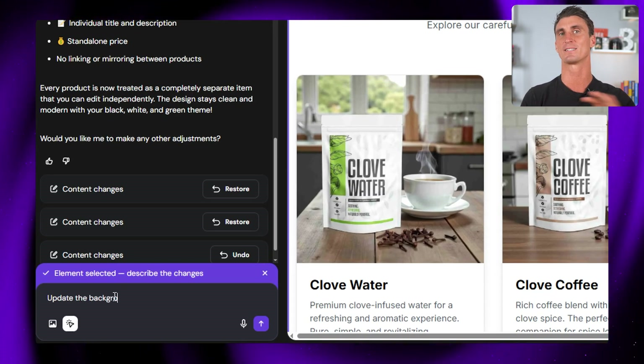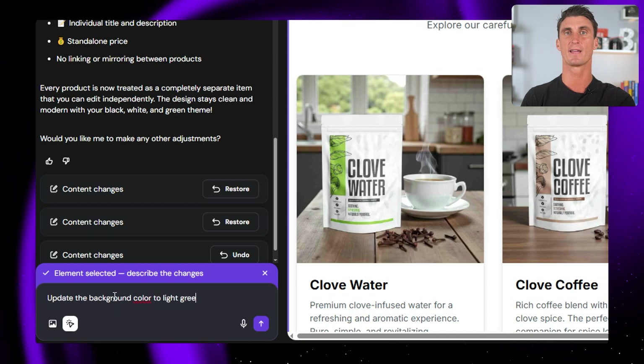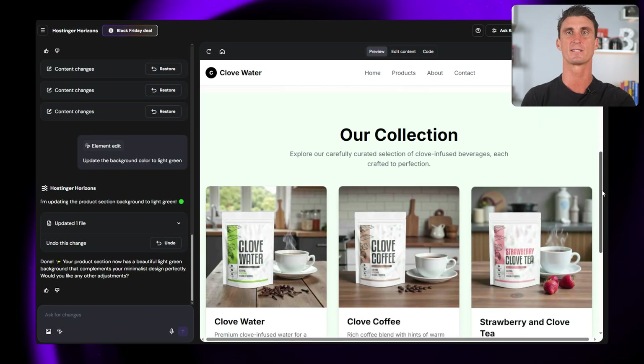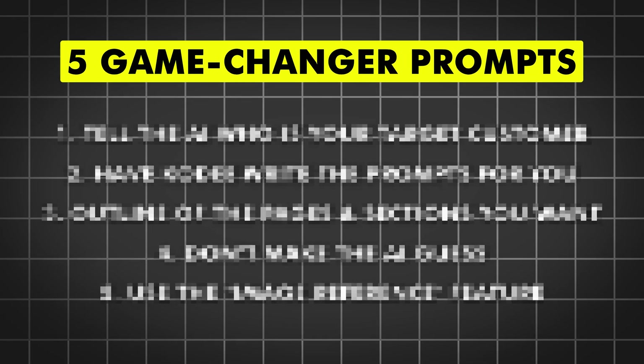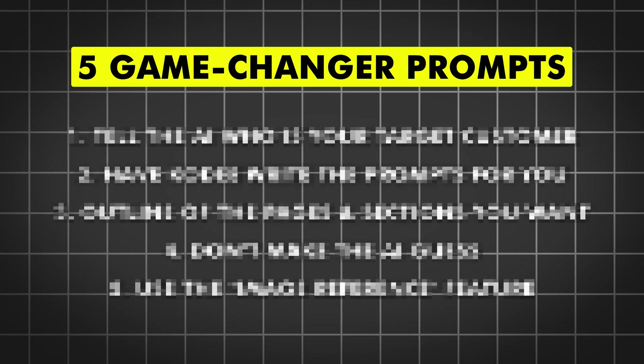The best part is if you don't like something that Horizons gives you, you can just talk with the AI to make any changes to the text, images, or layouts. And at the end of the video I will tell you the five game-changing methods to write good Horizons prompts.